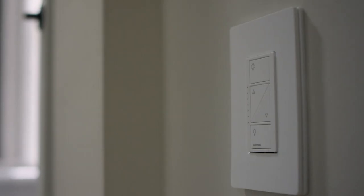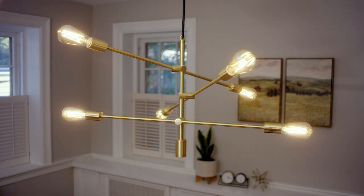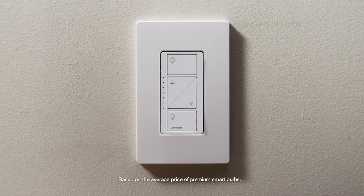That's what Caseta by Lutron does, by putting the brains in the switch where you've always controlled your lights. And since one switch can control a lot of bulbs, buying smart switches instead of smart bulbs can save you a lot of money.